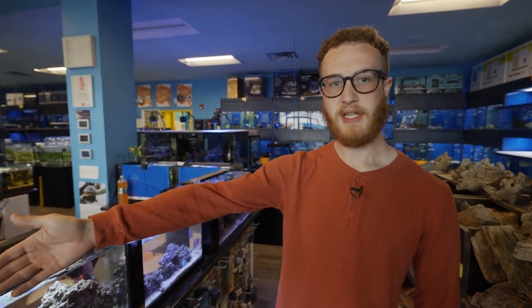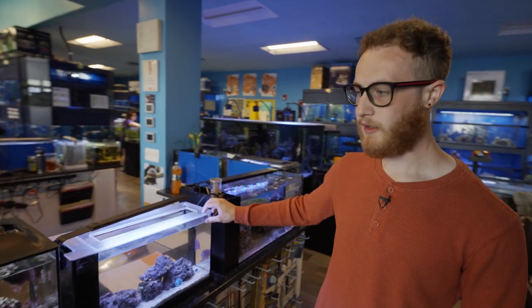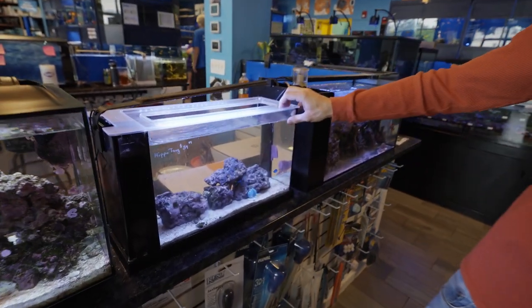For coral growth you'd probably just want it on the reef light setting, but for nighttime you could change it to blue which gives the coral a nice glow. As an add-on you can also add a protein skimmer if needed. This tank right here is very similar to the first two but it's the five-gallon Evo, also made by Fluval.